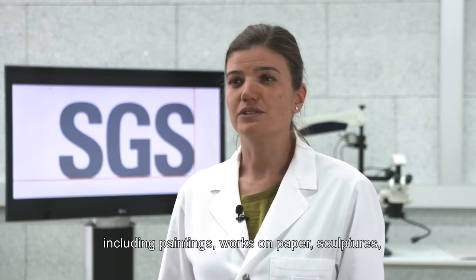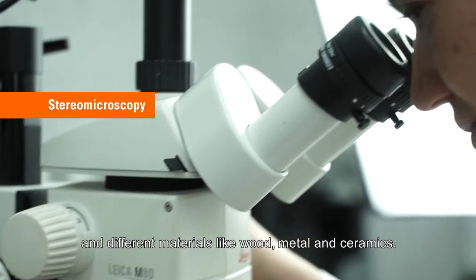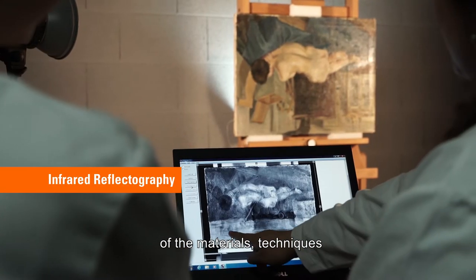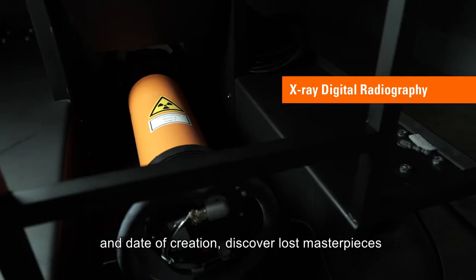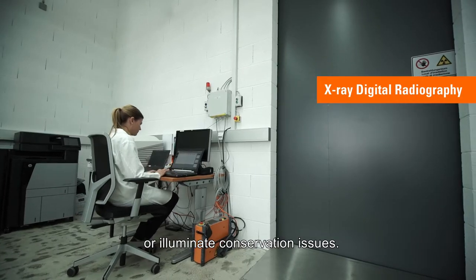We perform scientific analysis on a variety of artworks, including paintings, works on paper, sculpture and different materials like wood, metal and ceramics. Technical analysis allows us to gain an in-depth knowledge of the materials, technique and conservation conditions of a work of art. It can help determine an artwork's authenticity and date of creation, discover lost masterpieces, or illuminate conservation issues.